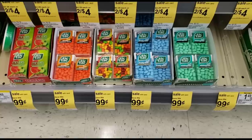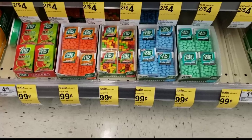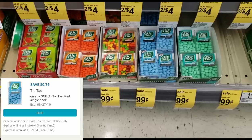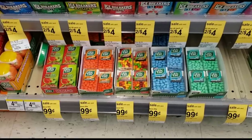The last item we're going to get is the Tic Tacs. They're on sale for $0.99 and we have a $0.75 off digital coupon. Go ahead and get one pack of Tic Tacs, use that $0.75 off digital, and add it to your cart. I think we've passed our thirty dollar mark and we should be ready to check out.